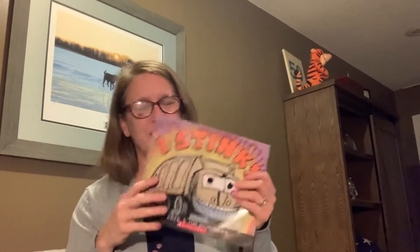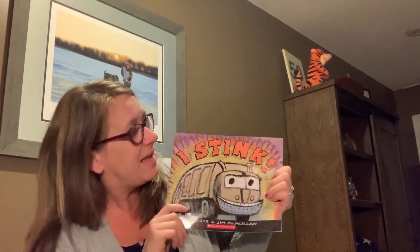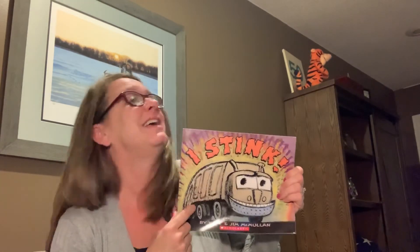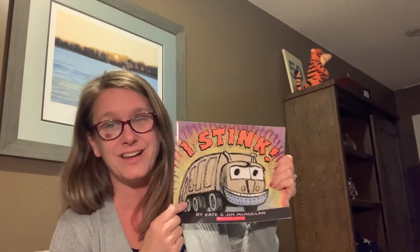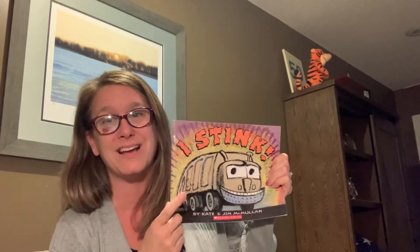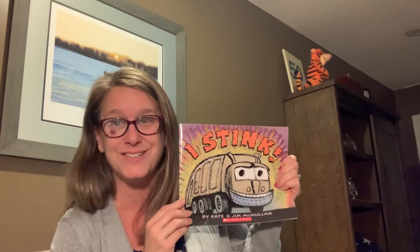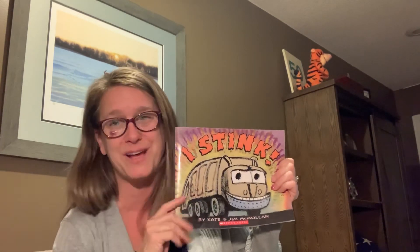Now, do we think that the garbage truck is really doing all that on their own? No, of course not. They need the sanitation workers, the garbage truck workers. That is a really great community helper job that I know we all appreciate. If you picked up a packet, inside there is an art project where you can make a garbage truck with some trash — it's super fun. Go ahead and check it out if you want to. Miss all of you guys so very much.